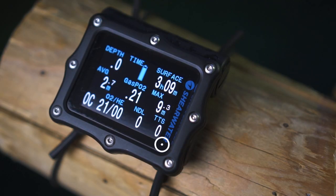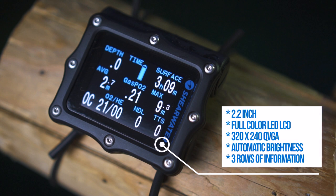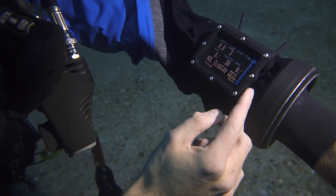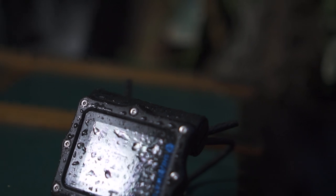One of the biggest selling points is the LCD full color display — it's colorful, bright, and very easy to read. It has automated brightness adjustment: in bright conditions the brightness gets cranked up, and in dark conditions it goes down to save battery, much like your iPhone nowadays.